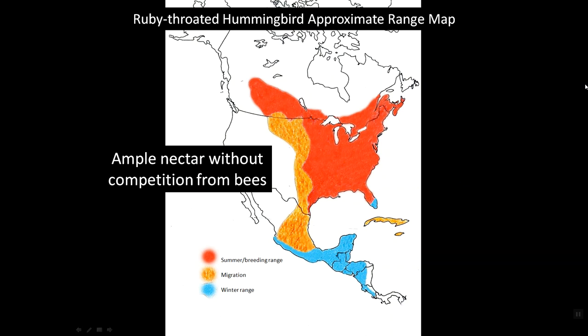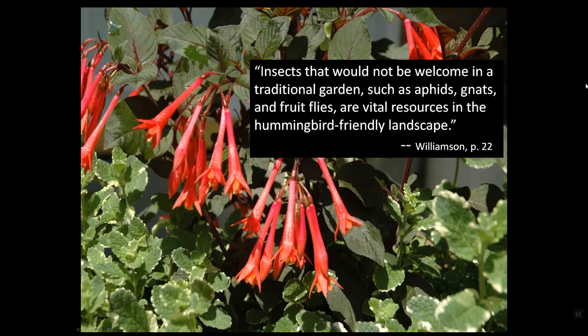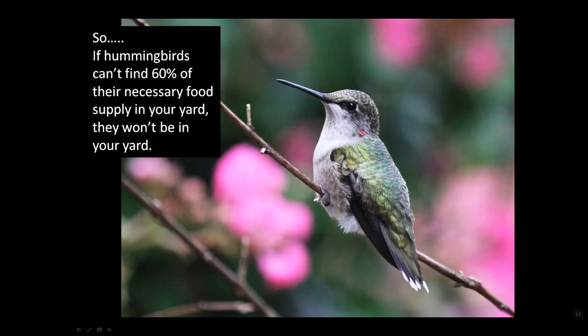What they want are plants with nectar for which there isn't a great deal of competition from bees. Bees are attracted to plants because of the aroma, and hummingbirds would just as soon avoid bees, so they tend to avoid plants with a strong aroma. Again, that diet — 40% nectar, 60% flying insects. As Williamson would say, insects that would not be welcome in a traditional garden, such as aphids, gnats, and fruit flies, are vital resources in the hummingbird-friendly landscape. So if hummingbirds can't find 60% of their necessary food supply in your yard, then they won't be in your yard.